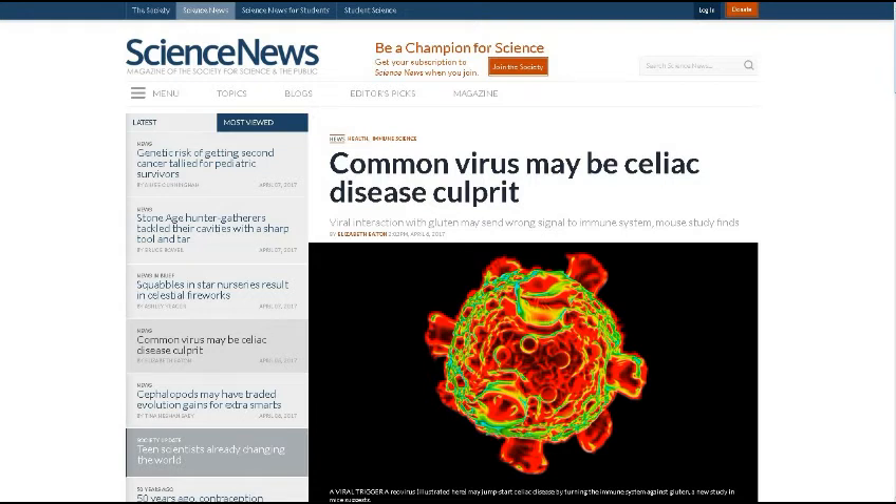Next up, from ScienceNews.org: common virus may be celiac disease culprit. They're saying more and more that a lot of these diseases people have are just an interaction of our body with a virus. A common and usually harmless virus may trigger celiac disease. A real virus could cause the immune system to react to gluten as if it were a dangerous pathogen, instead of a harmless food protein. An international team of researchers reported this on April 7th in Science.